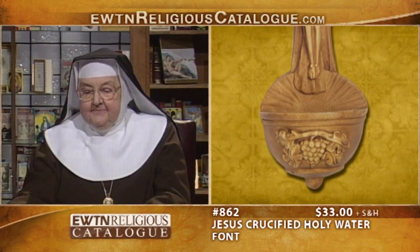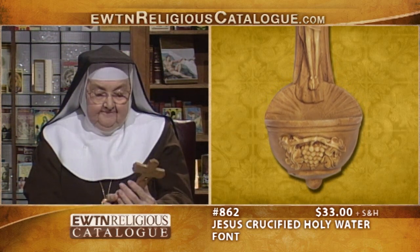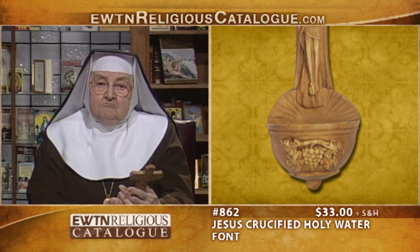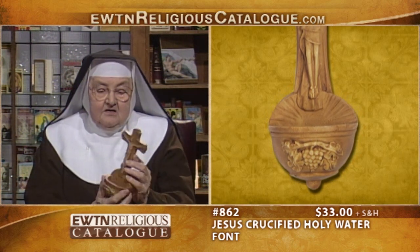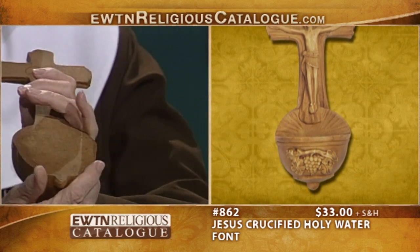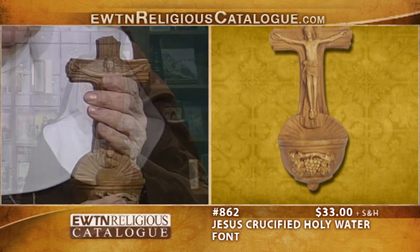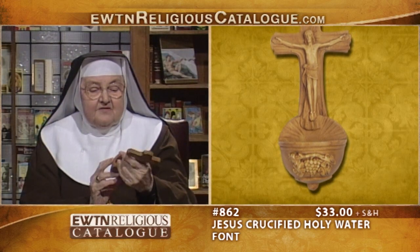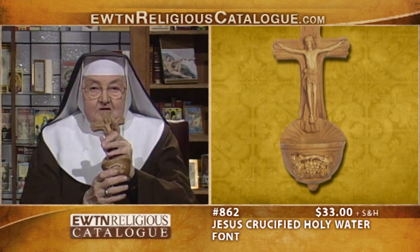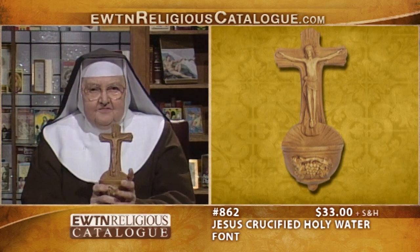I've been talking about holy water fonts. This is a big one, but it's all one piece — it's the Jesus Crucified holy water font. It depicts Jesus on the cross. It's not going to leak because it's all one piece. It's made of resin but has beautiful carving. Here's a reminder of the Eucharist — the little grapes here. It's a beautiful holy water font.